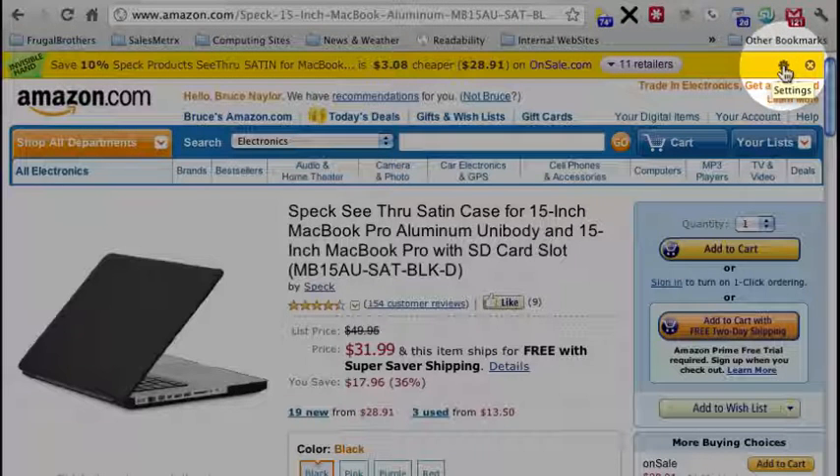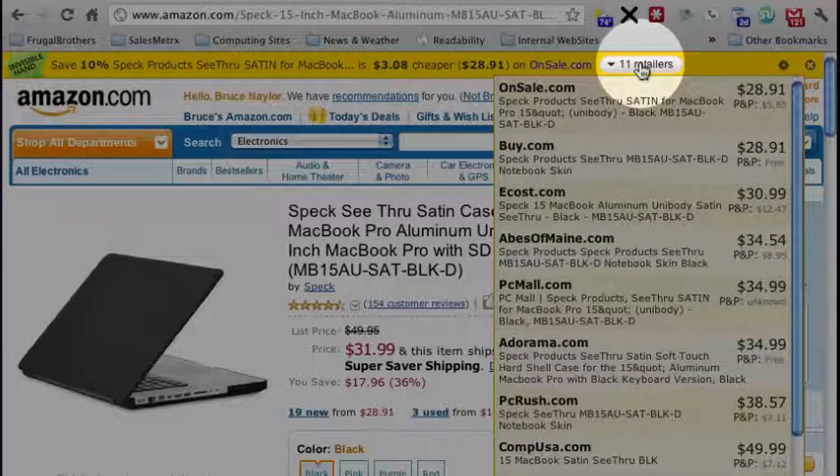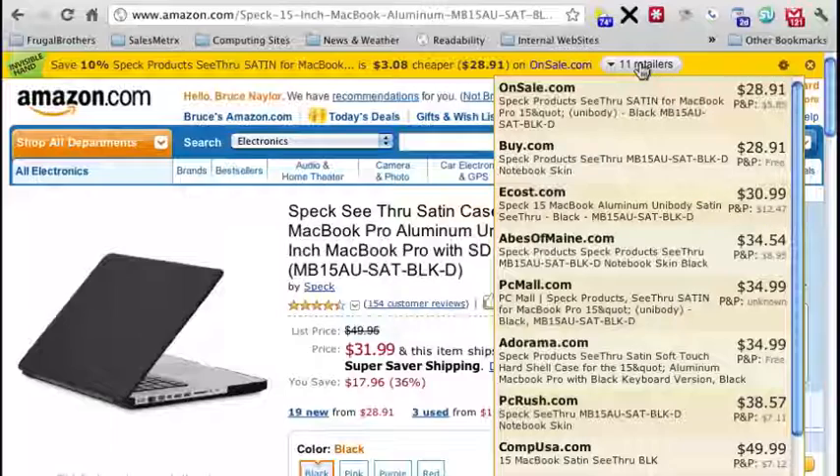There's also a settings section, and you can close it out right here by hitting this little close button. Let's take a look at the 11 different retailers, and I see that it's available at both Buy.com and OnSale.com for $28.91.